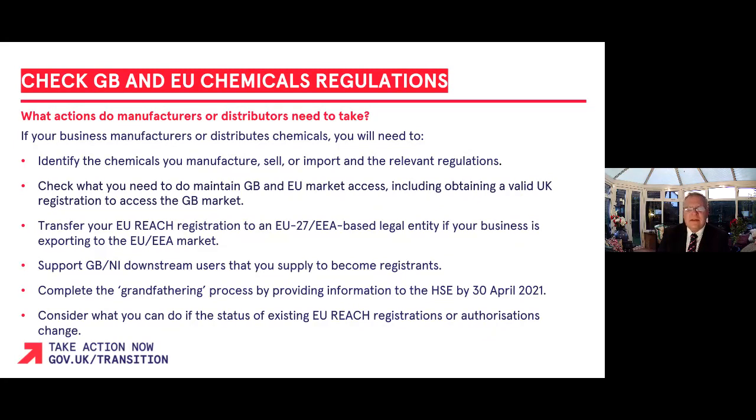You will need to transfer your EU REACH registration to an EU27/EEA legal entity now if your business is exporting to the EU/EEA market. If you currently hold a GB-held EU REACH registration, you should complete the grandfathering process by providing information to the HSE. Consider what you can do if the status of existing EU REACH registrations or authorisations change.